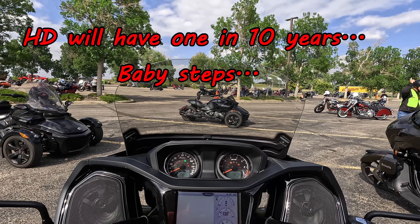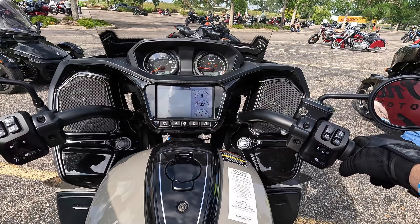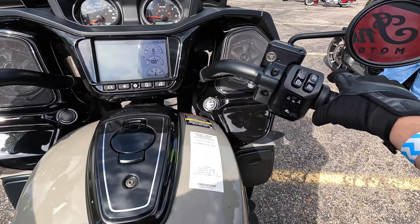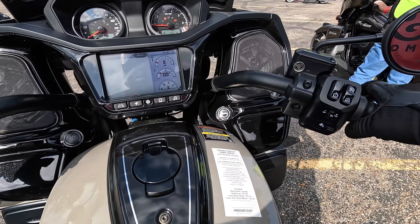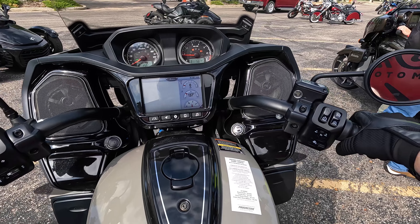Adjustable windshield. Brake test — front brake has some dive, nothing unexpected. Rear brake — big honking rear brake. Very good.